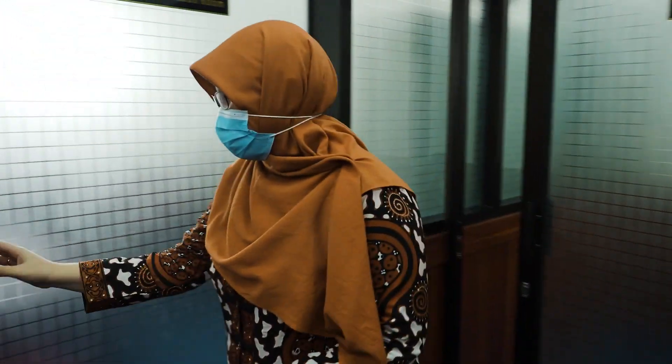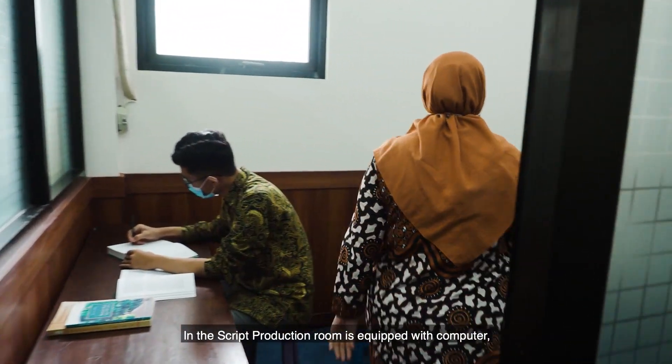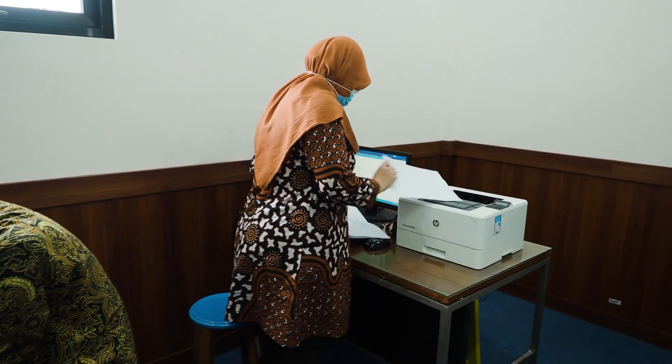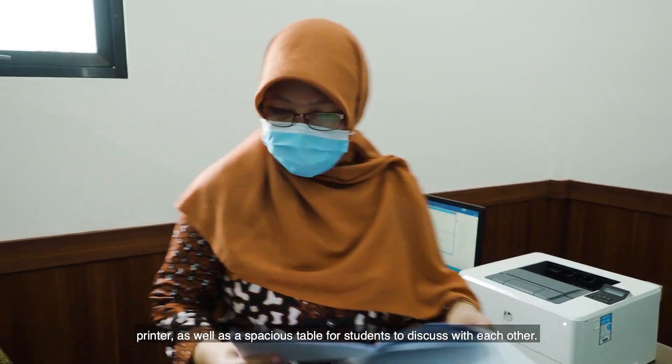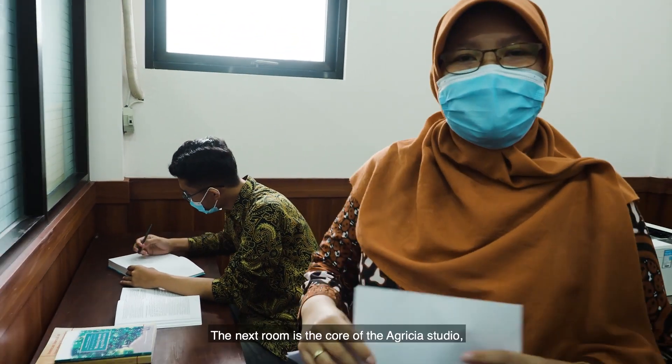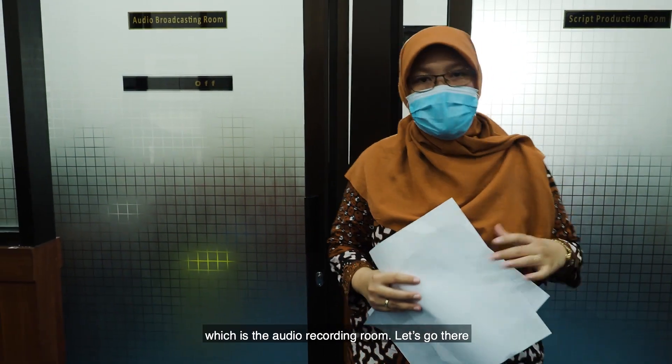The script production room is equipped with a computer, printer, as well as a spacious table for students to discuss with each other. The next room is the core of Agrisia Studio, which is the audio recording room.